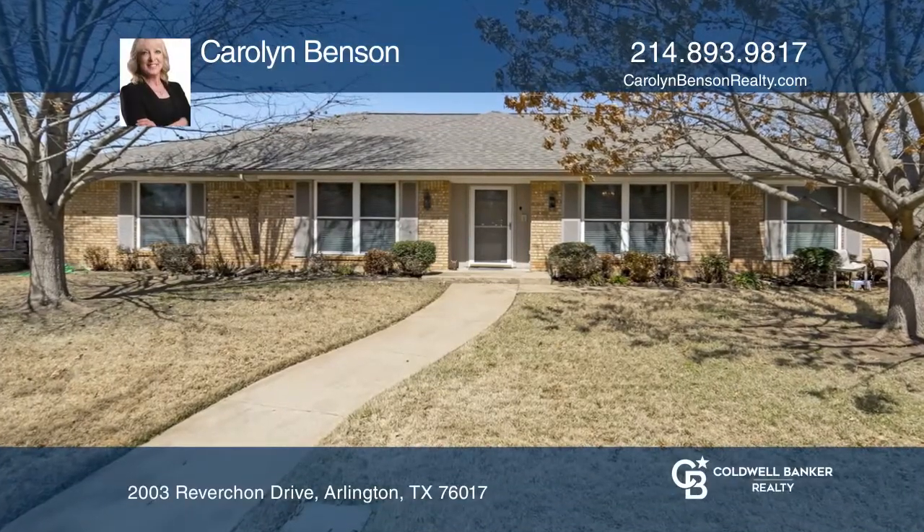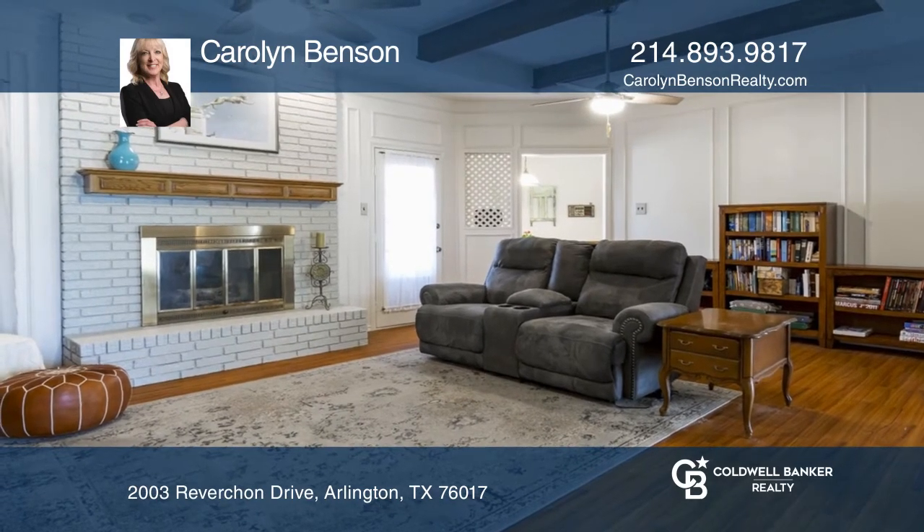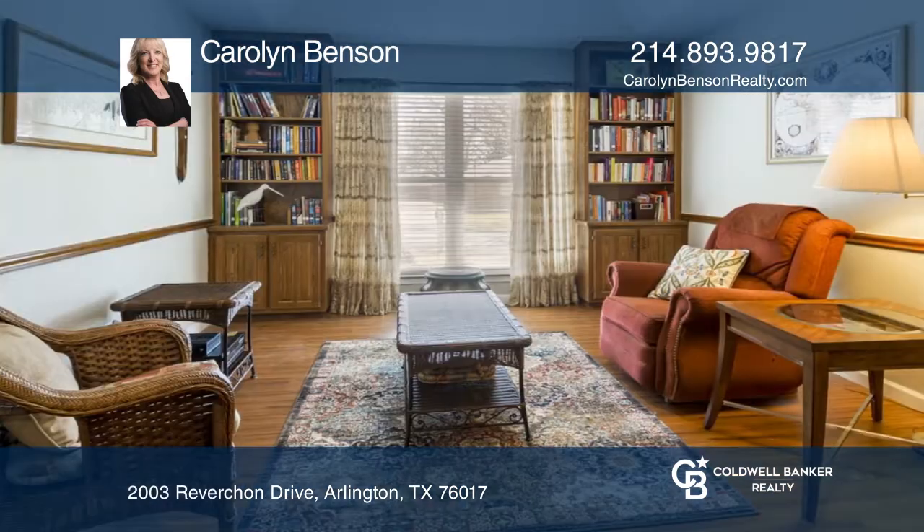This 4-bedroom, 3-bathroom home features upgraded interior paint, granite countertops, tons of storage, wood laminate flooring, and a long driveway for ample parking.